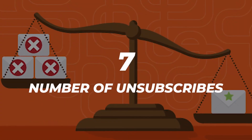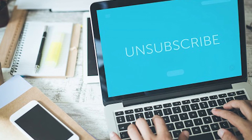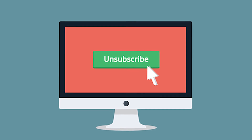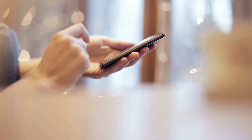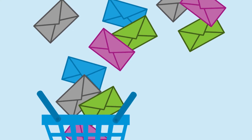Number seven: number of unsubscribes. The unsubscribe rate shows you how many people have unsubscribed from one of your email marketing campaigns. Of course, your number one objective is to hold your subscribers as much as possible. To do so, you should examine a few of the possible reasons for an increase in the number of unsubscribes, such as sending emails too frequently or showing irrelevant content.